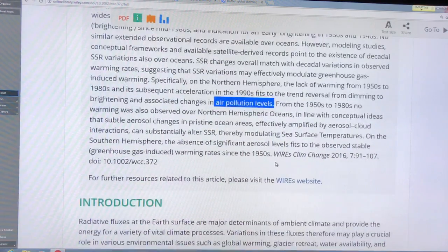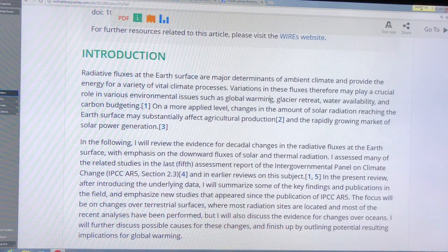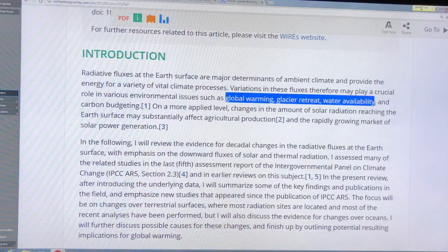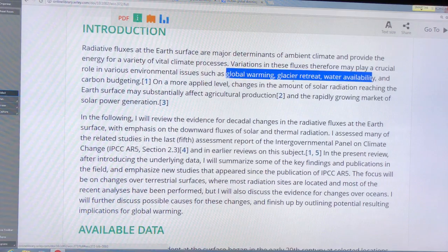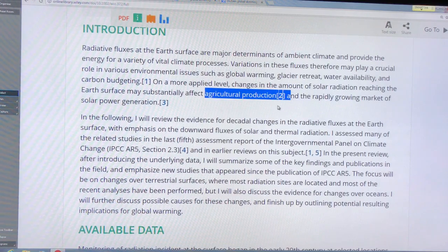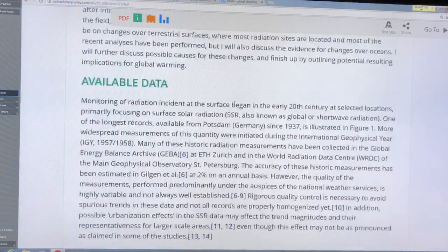We can also look at the effects between land and ocean. These radiative fluxes basically determine the energy balances at the surface — global warming from greenhouse gases, glacier retreat, changes in water availability, and changes in precipitation regimes. What this paper examines is the amount of solar radiation reaching the Earth, which is important for agricultural production and solar power generation.